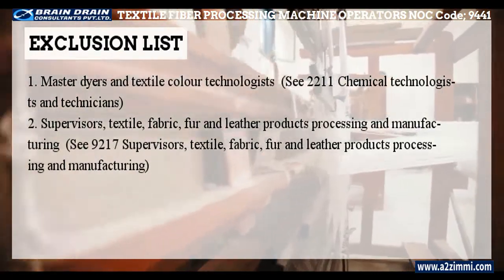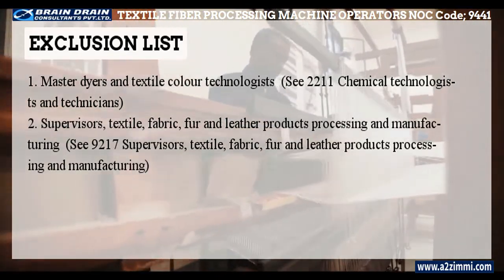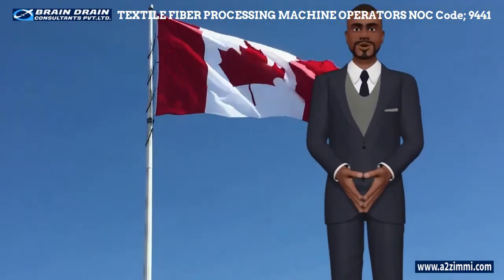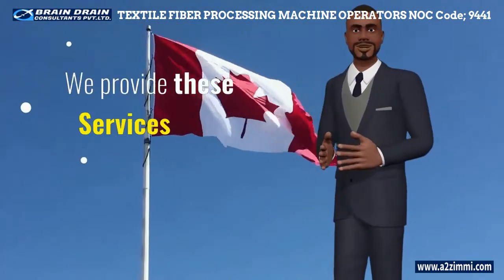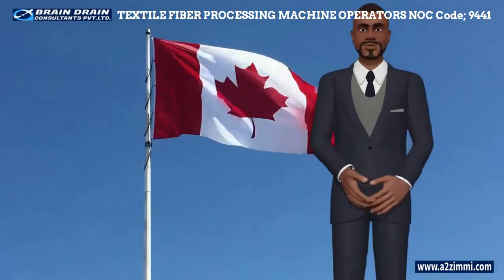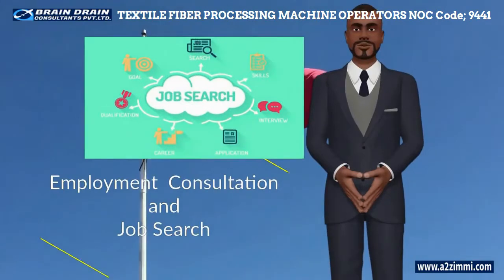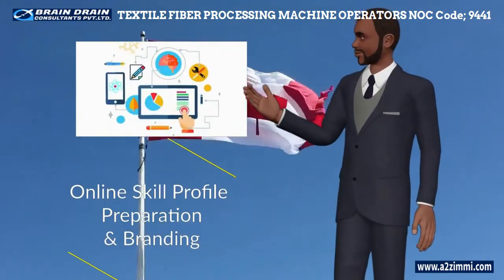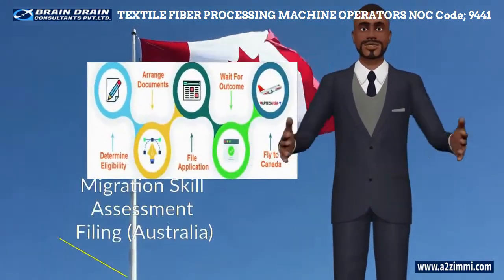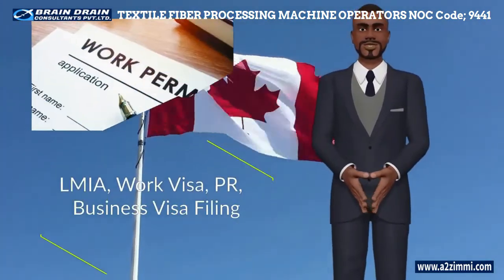That was all about the profile of textile fiber and yarn, hide and pelt processing machine operators and workers with NOC code 9441. We at Brain Drain Consultants Private Limited help you to migrate to Canada on work permit or PR. Our motive is to convert your immigration dreams into reality. We assist you in Canadian-style resume and cover letter preparation, mapping the best employment opportunities with your skill set, employment consultation and job search, online skill profile preparation and branding, education credential assessment, filing Canada migration skill assessment, filing Australia expression of interest (EOI), filing LMIA work visa, PR, and business visa.